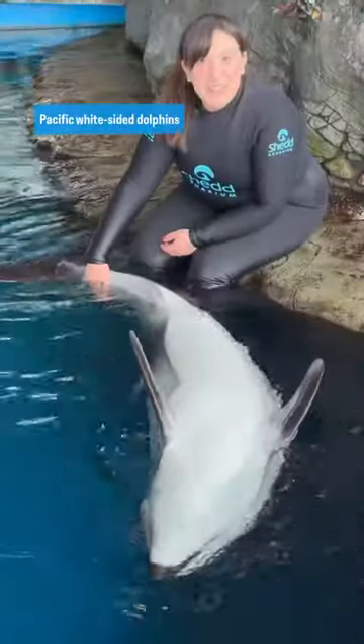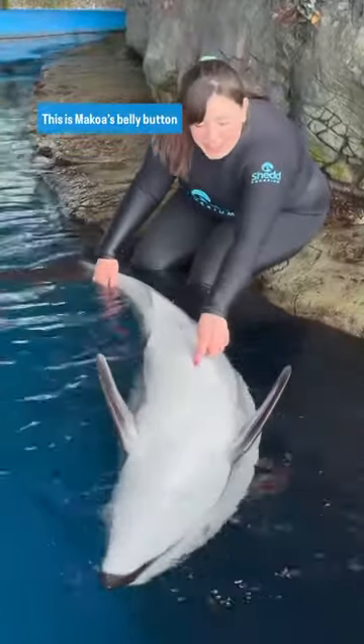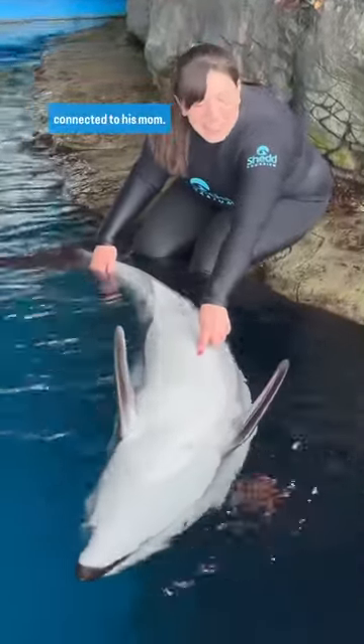Pacific White-Sided Dolphins are mammals just like us. They also have a belly button. This is Makoa's belly button right here, where he once was connected to his mom.